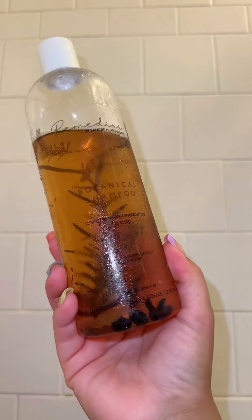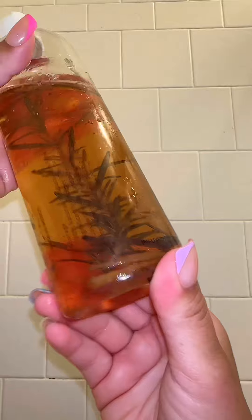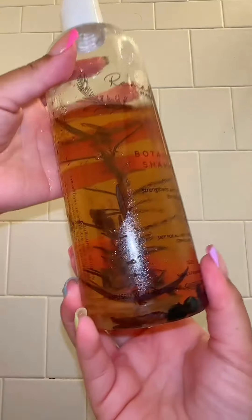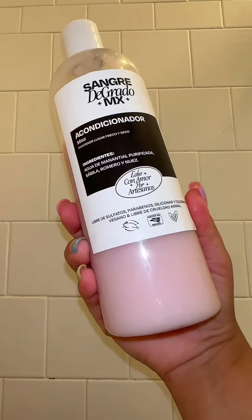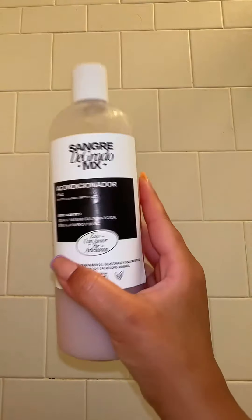This hair routine is the first thing I do in the morning, and I leave the oil in my hair through my gym session — about two hours. I come home and wash my hair with this shampoo infused with coffee, ginger, onion, cloves, and rosemary to promote hair growth. I also use this shampoo from the same brand, Sangre de Grado Mexico, also infused with rosemary to help stimulate hair growth.